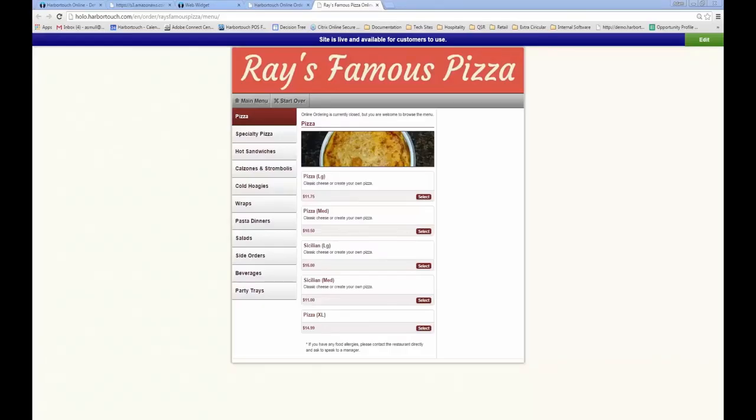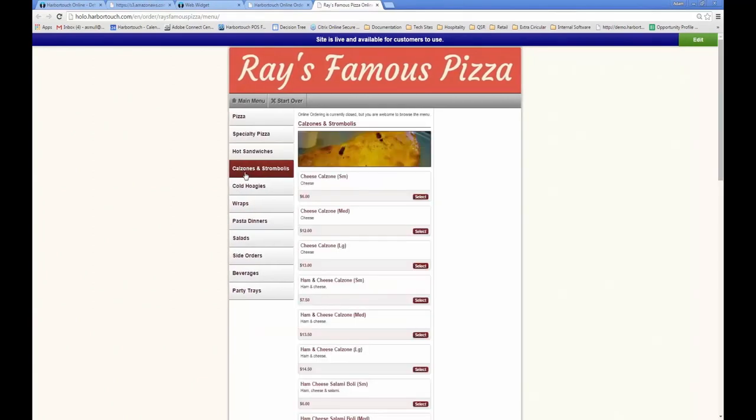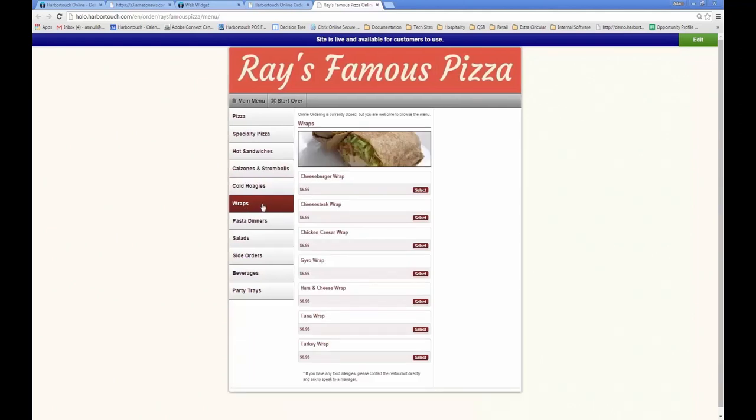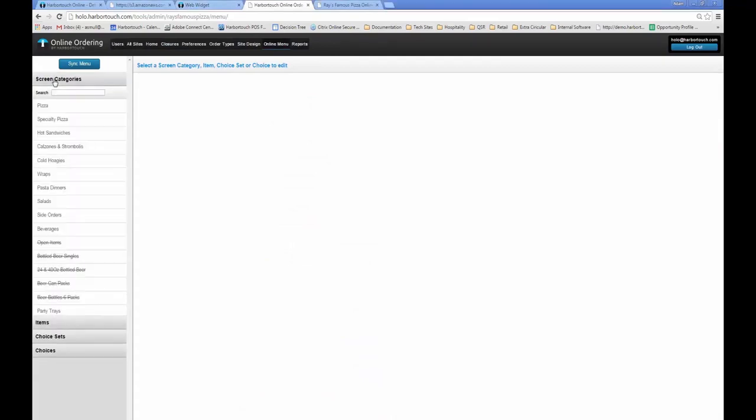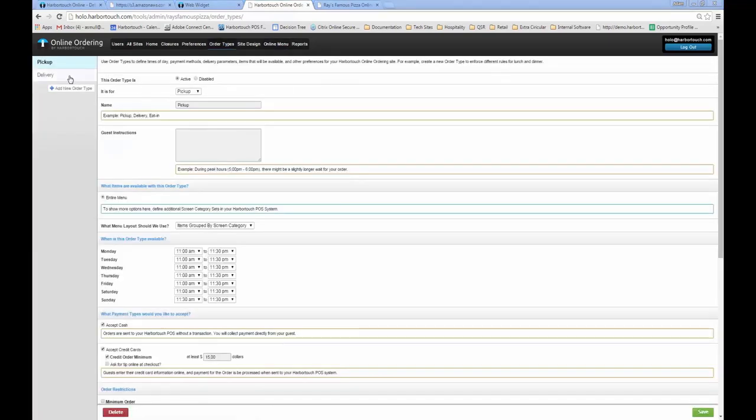HarborTouch Hospitality also supports online ordering. A major advantage is that it syncs directly with the database on the POS, meaning employees won't need to check email or a fax machine for online orders — they will instead appear right on the POS screen as a new ticket and automatically trigger the order to print to the kitchen. Because the online ordering system gets menu information directly from the POS, you won't have to worry about keeping two menus up to date. Once a change is made on the POS system, it will automatically update the same item on the online ordering menu. There are numerous options to customize the online ordering system, including multiple order types, timing options, extra alerts, and delivery zones which can be configured to sync with Google Maps.